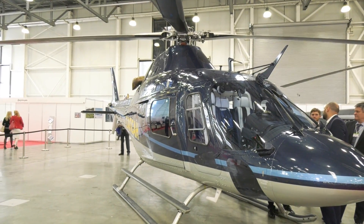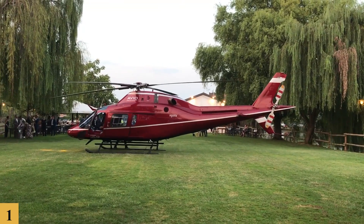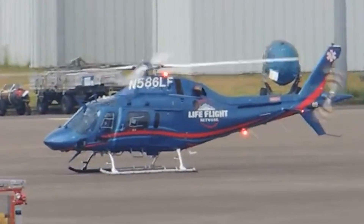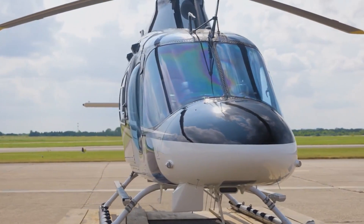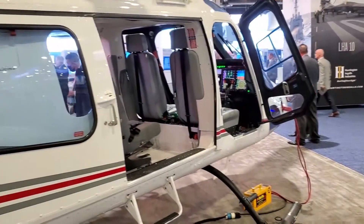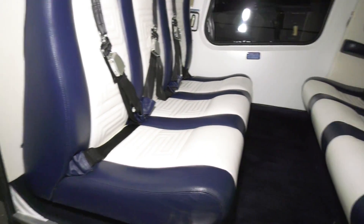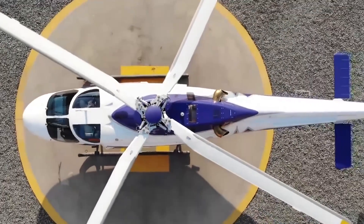Augusta Westland officially introduced the AW119 to the market in 1999. It was certified by the Italian authorities in 1999 and by the FAA in the U.S. in 2000. The helicopter quickly gained popularity, appreciated for its blend of performance, flexibility, and cost effectiveness. Its large cabin, capable of accommodating up to seven passengers, and its high payload capacity made it an attractive option for a variety of operations.